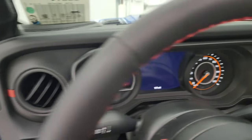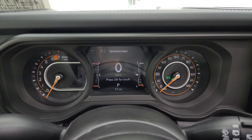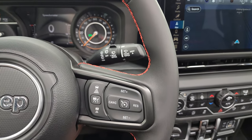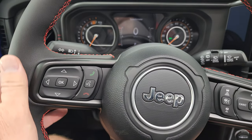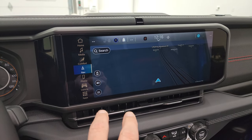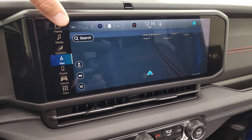Let's check out the instrument cluster and the radio. You get a seven-inch LCD digital speedometer display and a heated leather-wrapped steering wheel with cruise control, adaptive cruise control, Bluetooth and information center controls, and audio controls on the back. Here is the new Uconnect 5 12.3-inch radio, standard across all trim levels, with navigation on this one. It runs on Android Auto so it's a lot faster than the old radios.